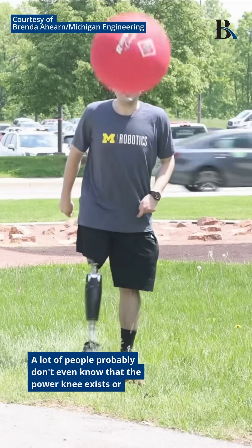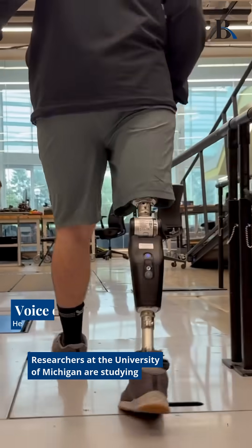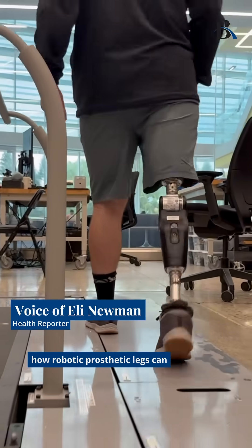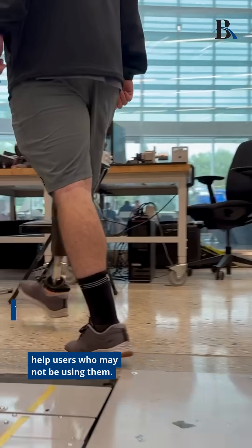A lot of people probably don't even know that the power knee exists or that it would be good for them. Researchers at the University of Michigan are studying how robotic prosthetic legs can help users who may not be using them.